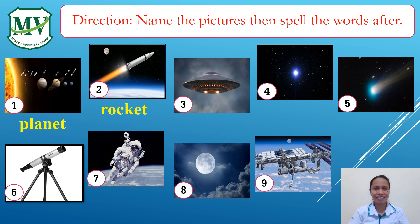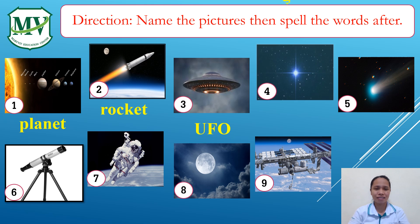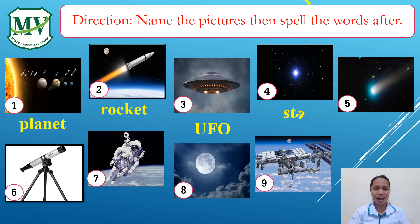Three: UFO. U-F-O. Four: Star. S-T-A-R. Star. Five: Comet. C-O-M-E-T. Comet.